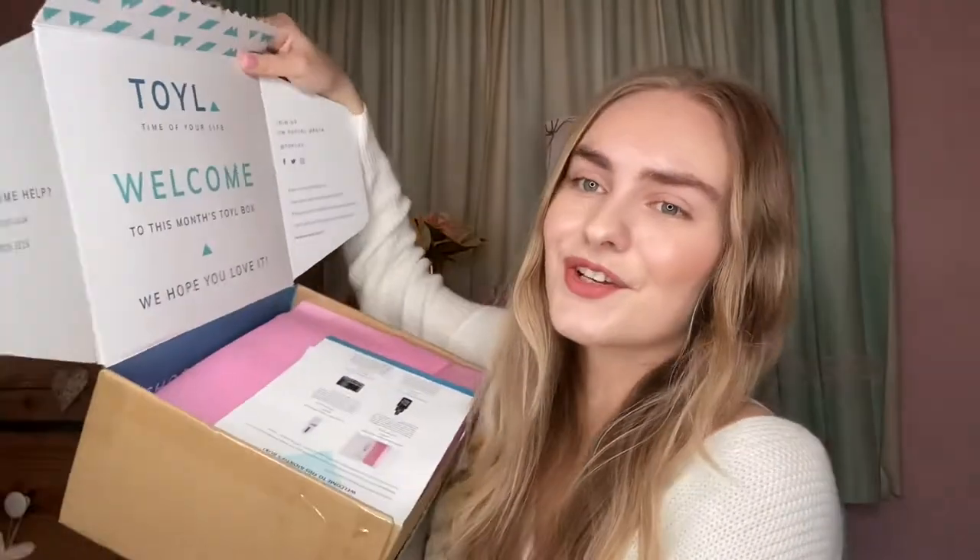Hello everybody and welcome back to my channel, my name is Amy. If you're just joining me now please subscribe, and if you're new, hello! I have a very exciting brand new unboxing for my channel, which is the amazing Toil Box. I was kindly gifted this by the lovely Karen, who is the founder of the brand. She's worked in beauty PR for over 20 years, she's got a bestselling book, she's just all around a lovely person.